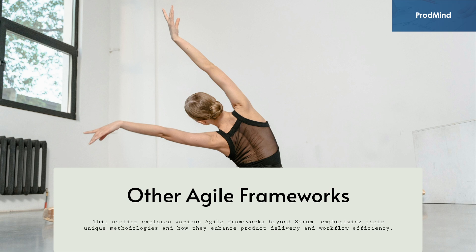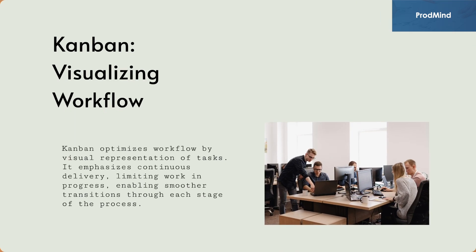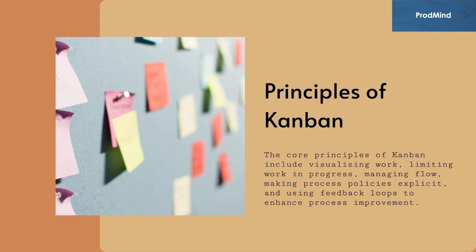Beyond Scrum, this section explores various other agile frameworks, emphasizing their unique methodologies and how they enhance product delivery and workflow efficiency. Kanban optimizes workflow by visual representation of tasks. It emphasizes continuous delivery, limiting work in progress, enabling smoother transitions through each stage of the process. The core principles of Kanban include visualizing work, limiting work in progress, managing flow, making process policies explicit, and using feedback loops to enhance process improvement.